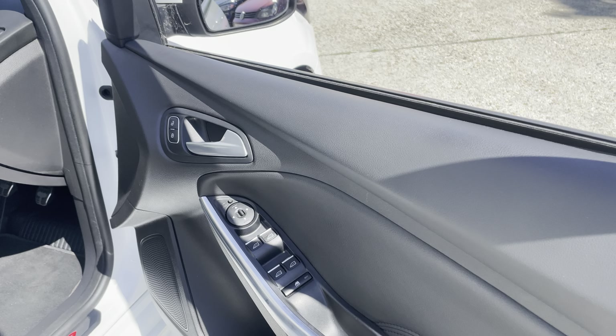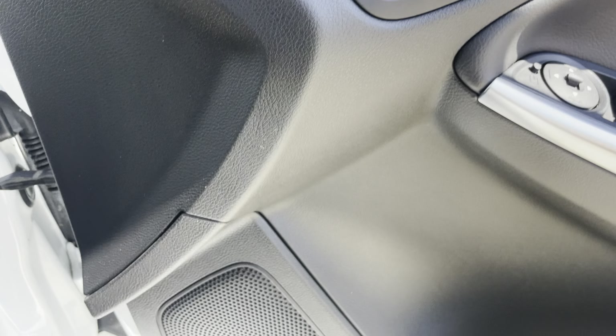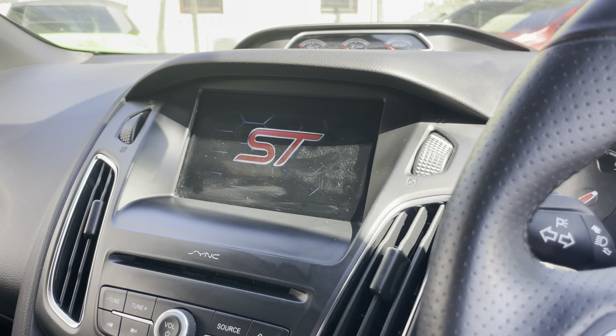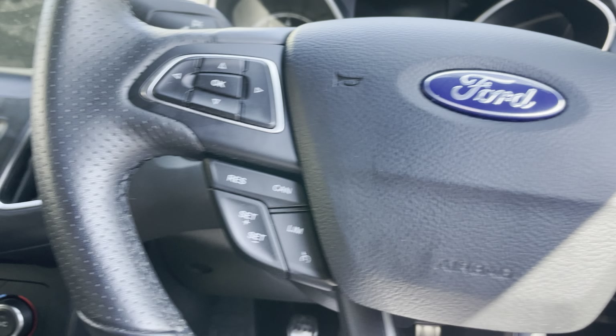Into the front, you've got electric windows and electric door mirrors, which I'll show you in a second. Also power folding mirrors. Let's jump inside — actually I don't need to put the key in because it's keyless.